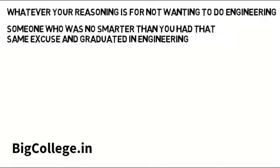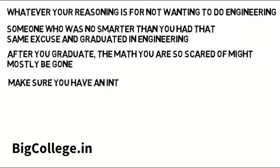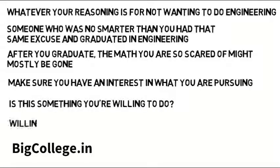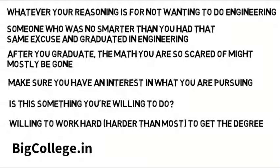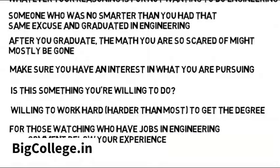People who graduate in engineering aren't all geniuses. Look around and you'll hear a million different stories. And after you graduate, that math you are so scared of might mostly be gone — you still need to use some and need to have a foundation, but it's just not as intense. Be realistic and make sure you have an interest in what you're pursuing. Ask yourself: are you willing to work hard, maybe harder than most, to learn the material and get the degree so you can do what you enjoy? For those watching who are in engineering or have had internships, comment below your experience with math and technical work at your job so others can get an idea of what to expect.